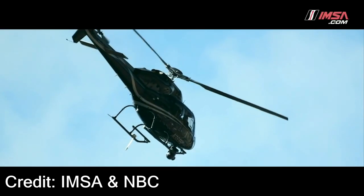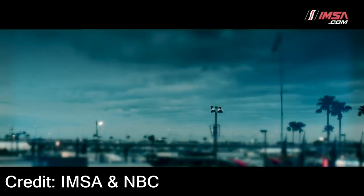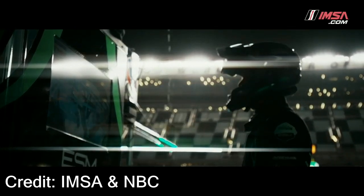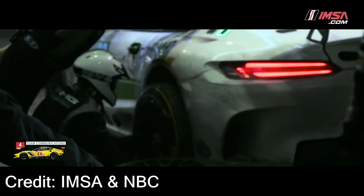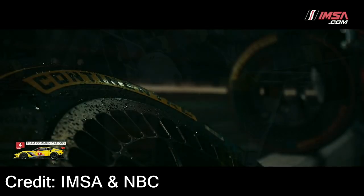With so much money in each team, it's easy to assume they might bring backup cars for events like this. However, that's not the case. If a car is wrecked during the race, that's it for them. And if they happen to wreck during practice sessions before the race, the team has to repair the car in time for the race.